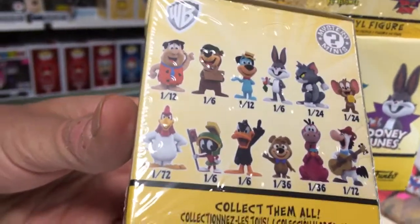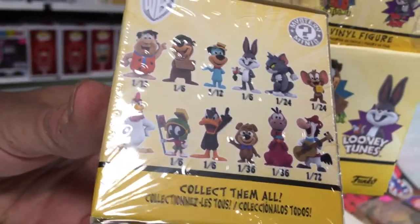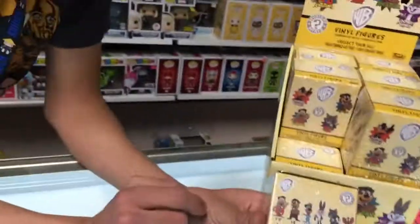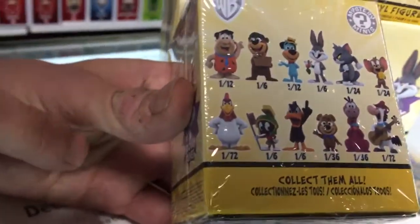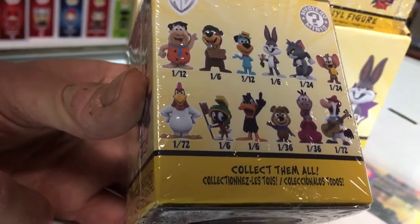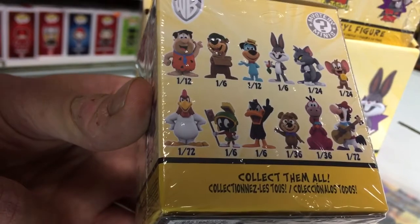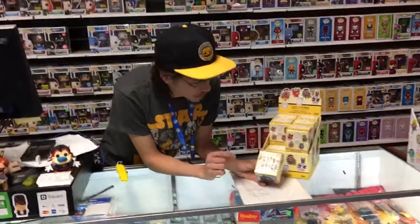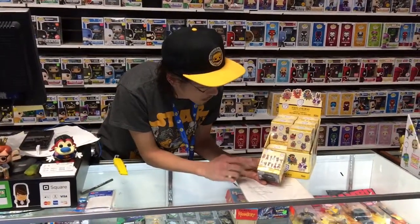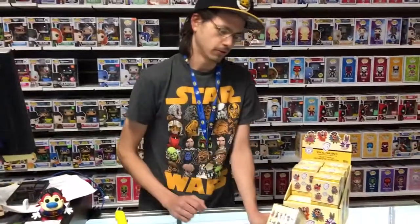Bugs Bunny coming in at 1 in 6. Tom coming in at 1 in 24, Jerry at 1 in 24, Foghorn Leghorn is our 1 in 72, Marvin the Martian at 1 in 6, Daffy Duck at 1 in 6, Dino at 1 in 36, and Quick Draw McGraw at 1 in 72. Note: those last three vary by retailer — standard releases have Yogi Bear, Dino, and Quick Draw McGraw as the three rares; Hot Topic and Target will have different sets.